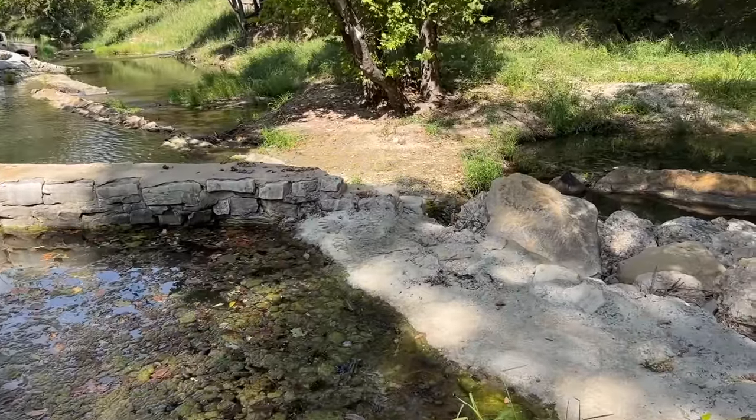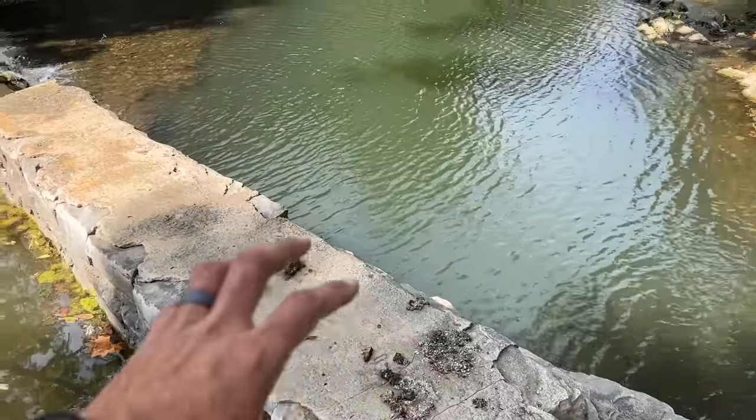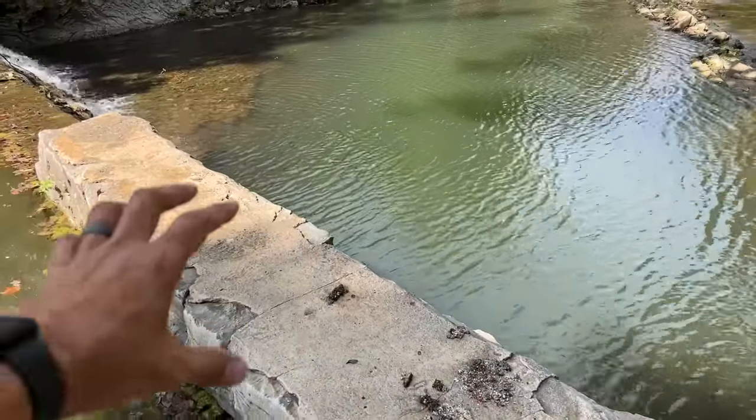Look at this — they love to lay out on this dam, I'm assuming just to lay out in the sun. I'm sure most of this is done at night. But look at all the scales. This is all otter poop. A lot of times you'll see raccoon poop up here, but this is full of fish scales and fish bones. Let me grab a stick. Lots of fish scales and lots and lots of crawfish parts. See all the red? All that red is crawfish shells, legs, and pieces.